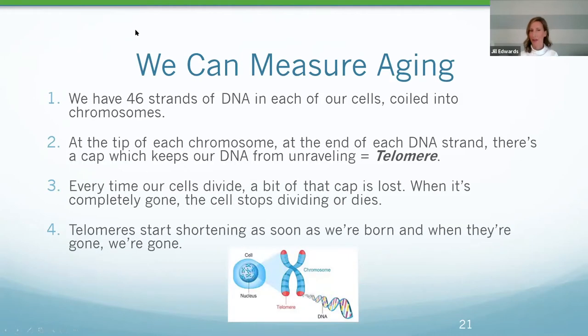Can we measure aging? We can. There's something called telomeres. We have about 46 strands of DNA in each of our cells, coiled into chromosomes. At the tip of each chromosome there's a cap that keeps the DNA from unraveling — that's called a telomere. Every time our cells divide, a bit of that cap is lost. When it's gone, the cell stops dividing and essentially dies. Telomeres start shortening as soon as we're born, and when they're gone, so are we — so they are a measurement of the aging process.